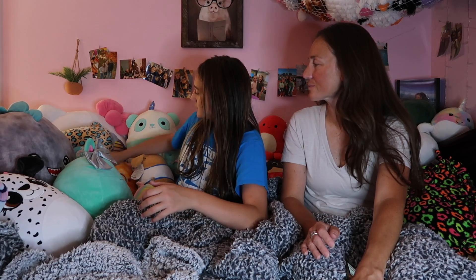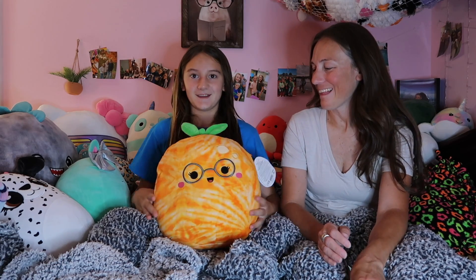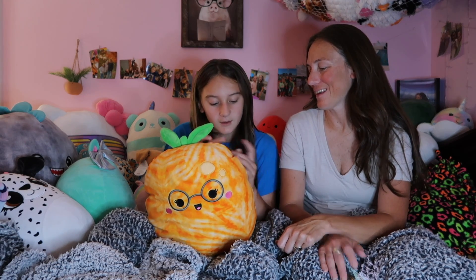Next we got Judy the orange — I said carrot. This is one of my favorites. And this is only at Target. As you guys can tell, we go to Target a lot.